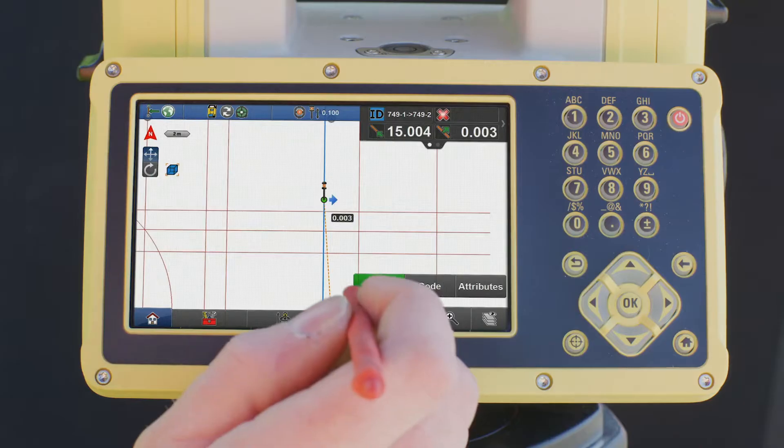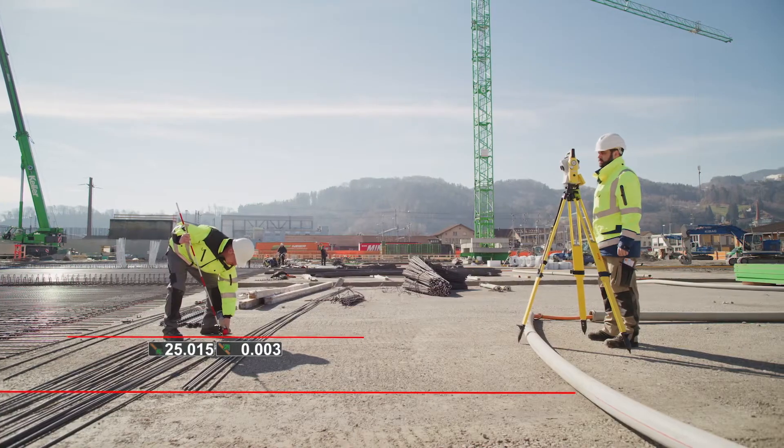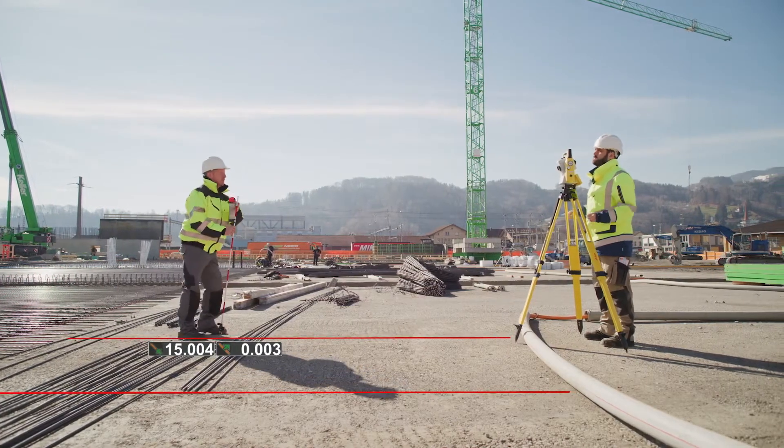Work with a dedicated construction software that's quick to learn and easy to master. Construction tasks like Line Layout are made fast and simple.